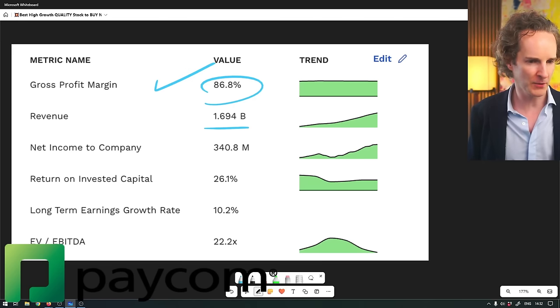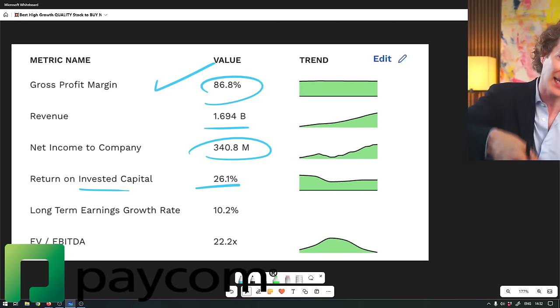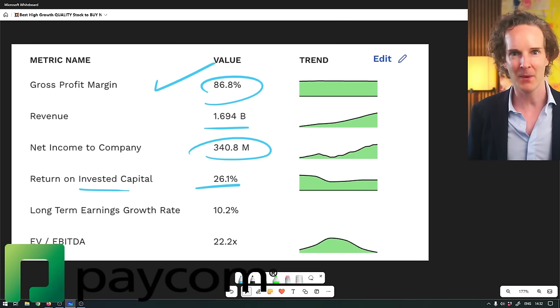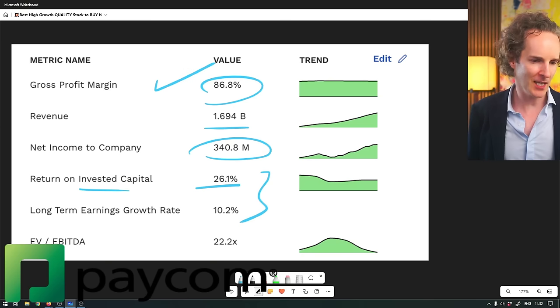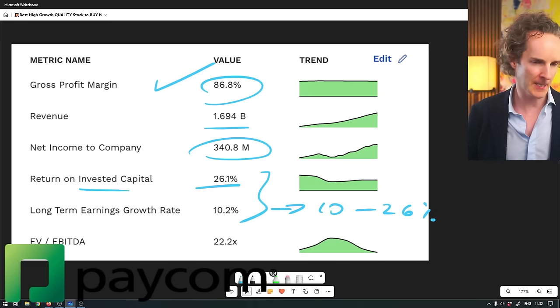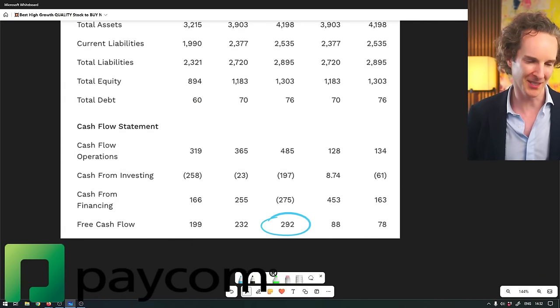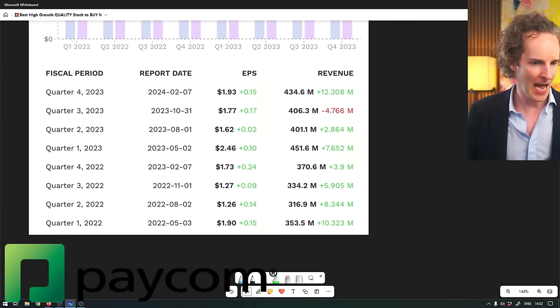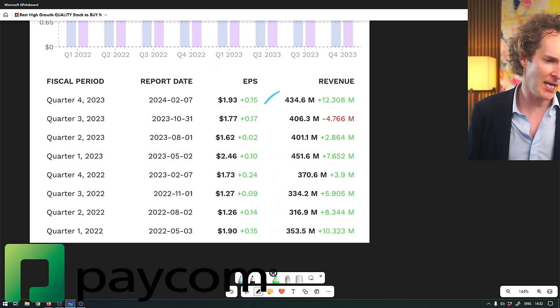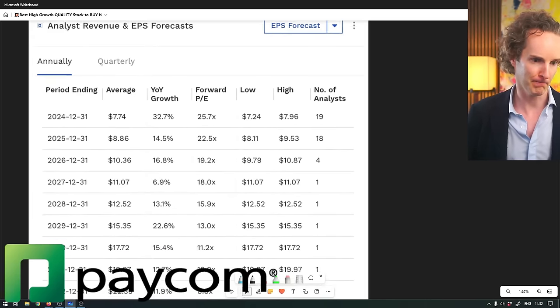Revenue is heading for 2 billion, with 340 million real profits - none of that adjusted EBITDA bollocks. Return on invested capital is 26%, meaning for every $100 you give as a shareholder, they create another $26 out of that every single year. Free cash flow is almost 300 million. Management is a machine, beating Wall Street analysts every single quarter on profits, which is exactly what we want.